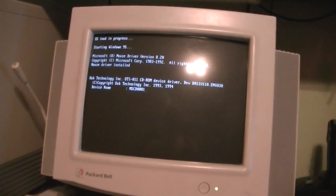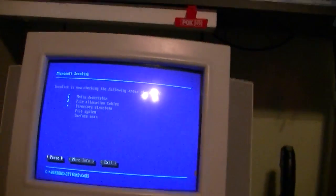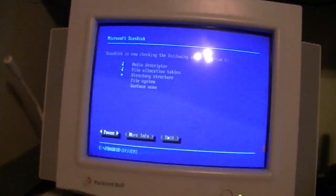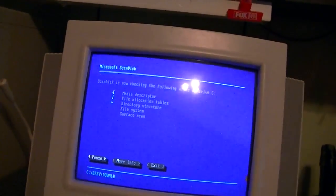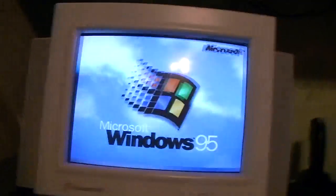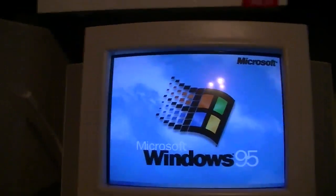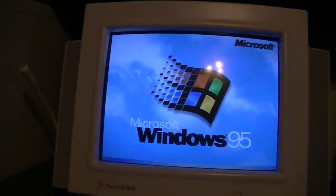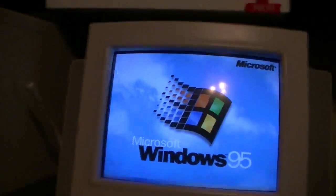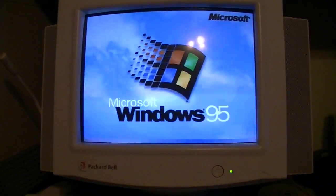Running Windows 95, obviously. For some reason, this particular Packard Bell install likes to load ScanDisk every time Windows starts up. Wait, did I say ScanDisk? I meant SCAN DISK! Probably something that can be fixed by removing a line from autoexec.bat.